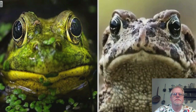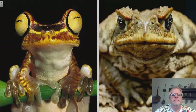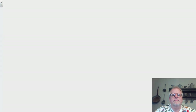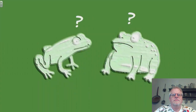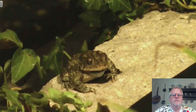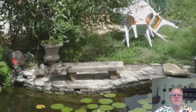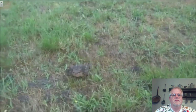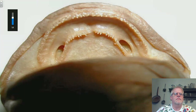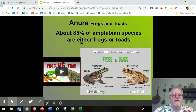In this comparison video: frogs have smooth, moist skin while toads have dry, bumpy skin. Frogs have big, bulging eyes and tend to live in or near water, while toads have smaller eyes and prefer the ground. Frogs jump with long and powerful legs, whereas toads with their tiny legs can only walk. So there we see the differences between the frogs and the toads.